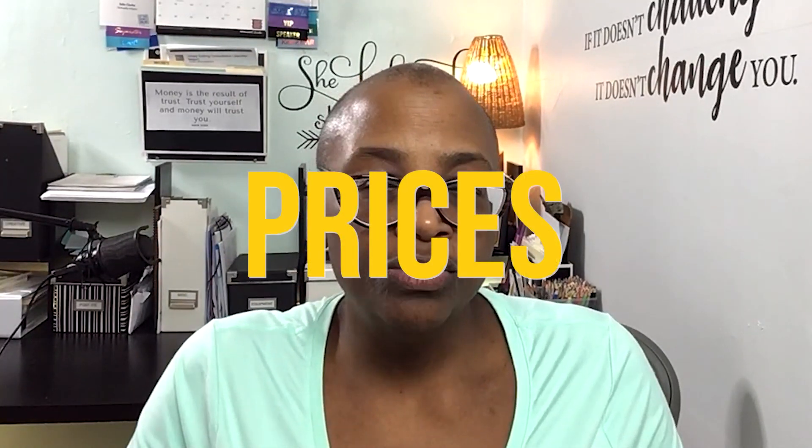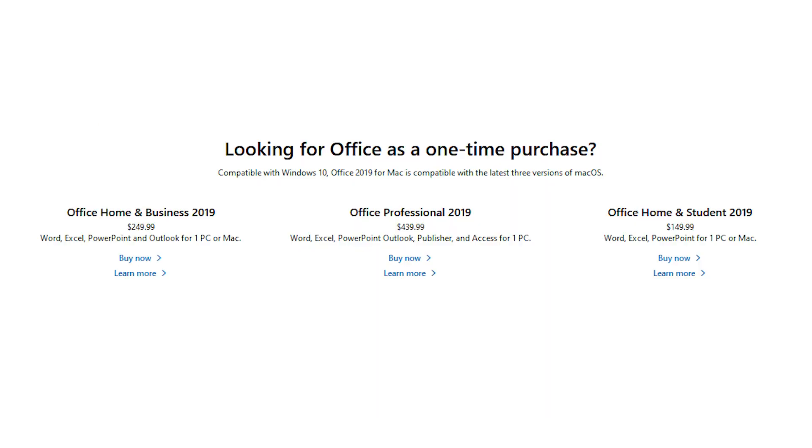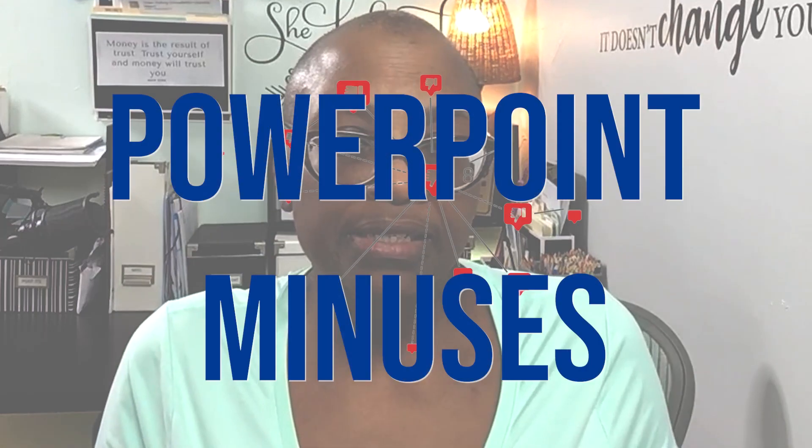Microsoft PowerPoint is used on PCs and on Macs and can sync across your iOS and Android devices. You can purchase Microsoft PowerPoint three different ways: through an Office 365 monthly or annual subscription, a one-time purchase through Office Home, or using Office Online, a cloud-based version which is free. Now on to their minuses.